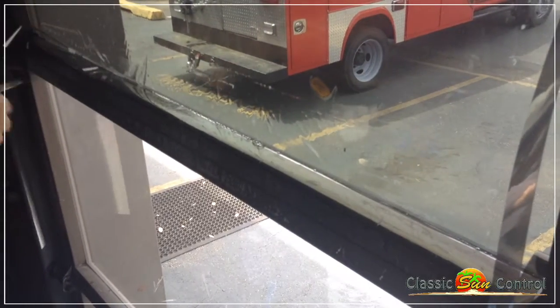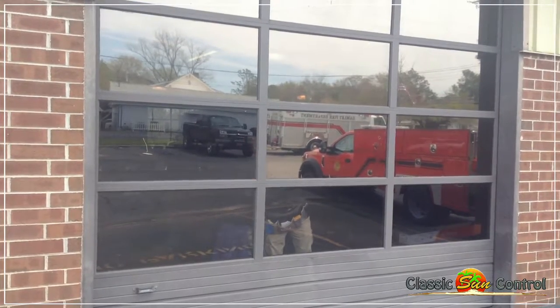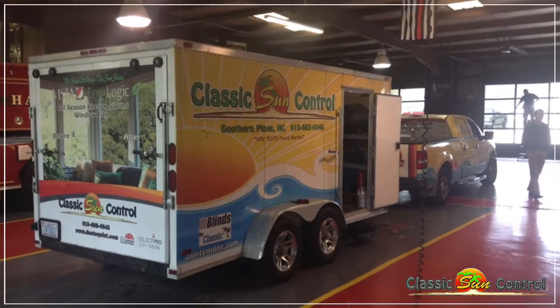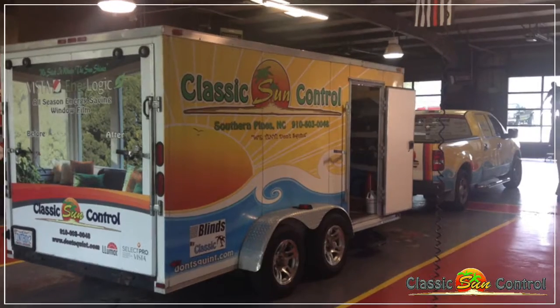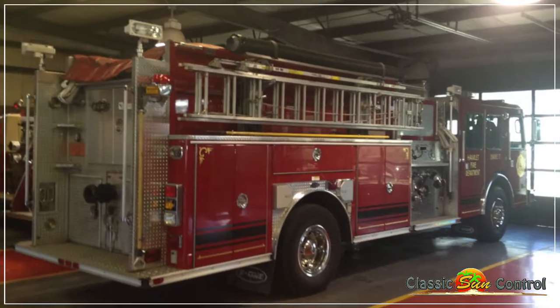Another benefit of having a window film installed on your glass is the heat and glare reduction. A lot of times the garage bays are not air conditioned. We have films that can offer up to 80% heat rejection and that makes an incredible difference in the temperature in a garage bay.